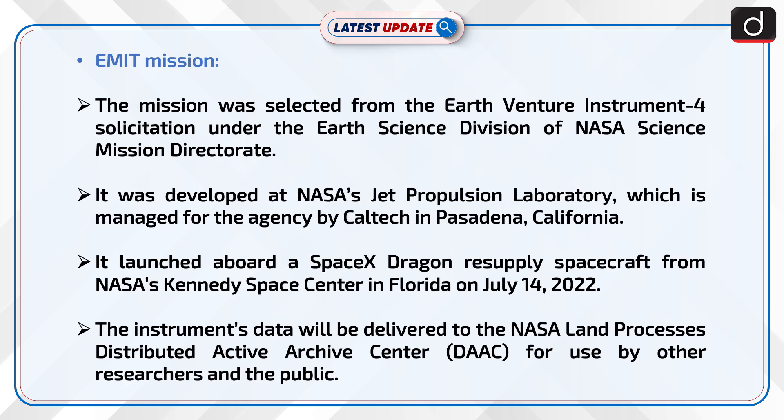The EMIT mission was selected from the Earth Venture Instrument solicitation under the Earth Science Division of NASA's Science Mission Directorate. It was developed at NASA's Jet Propulsion Laboratory, which is managed for the agency by Caltech in Pasadena, California. It launched aboard a SpaceX Dragon resupply spacecraft from NASA's Kennedy Space Center in Florida on July 14, 2022. The instrument's data will be delivered to the NASA Land Processes Distributed Active Archive Center, or DAAC, for use by other researchers and the public.